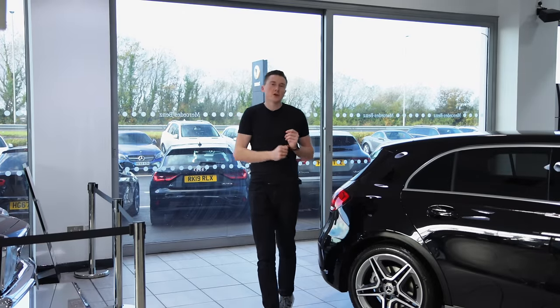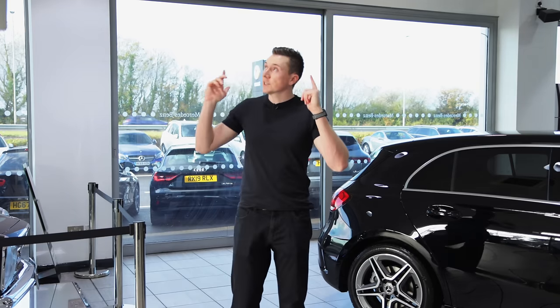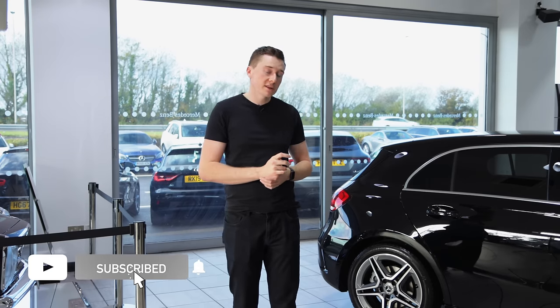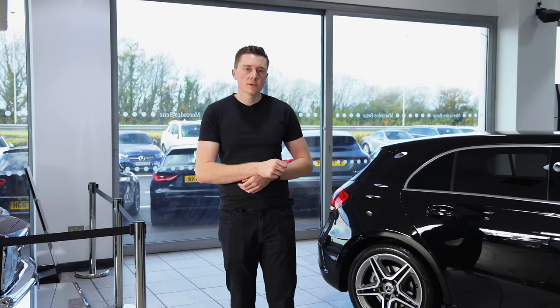And there we go — that concludes this week's video on 10 things you can do to help keep your Mercedes-Benz nice and secure. A huge shout-out to Sandal Mercedes-Benz, who provided all the cars you see in the videos. Hit that like button and subscribe button if you liked what you saw, and until next week, we'll see you then.